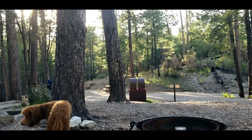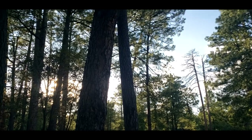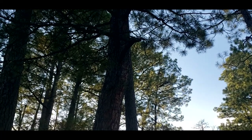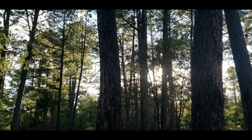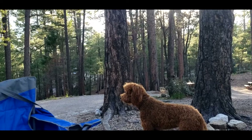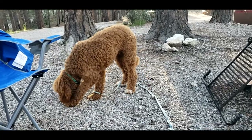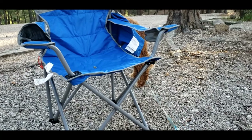Look at this area, y'all — the sun is setting. It is so absolutely beautiful out here. Oh my goodness, it's just amazing. What a view. And there's my Winston — he is loving it out here. He is just doing his doodle thing. You know, doodles doodle — it's in the name — and that's what he loves doing.